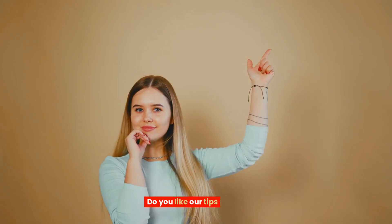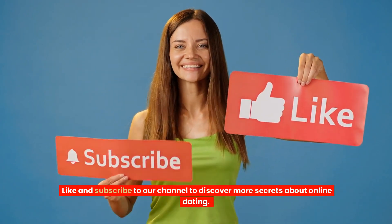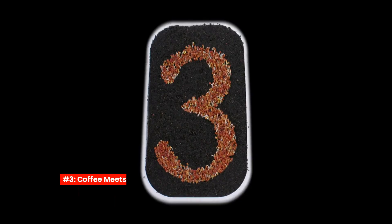Do you like our tips so far? Like and subscribe to our channel to discover more secrets about online dating, or why not join our free dating community — the link is in the description. Now let's continue.